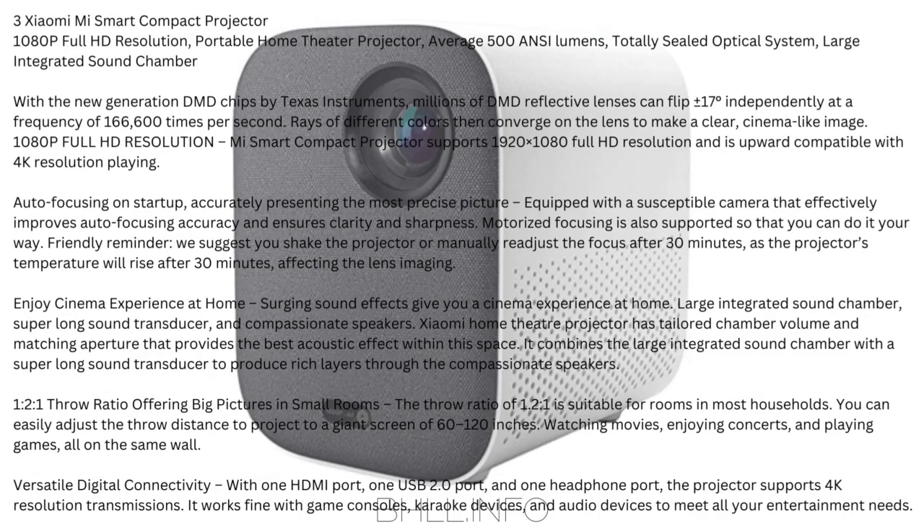Number 3: Xiaomi Mi Smart Compact Projector — 1080p Full HD resolution, portable home theater projector, average 500 ANSI lumens, totally sealed optical system, large integrated sound chamber. With the new generation DMD chips by Texas Instruments, millions of DMD reflective lenses flip ±17 degrees independently at 166,600 times per second — rays of different colors converge on the lens to make a clear, cinema-like image. Supports 1920x1080 Full HD and is upward compatible with 4K. Auto-focusing on startup accurately presents the most precise picture using a sensitive camera, with motorized focusing also supported.